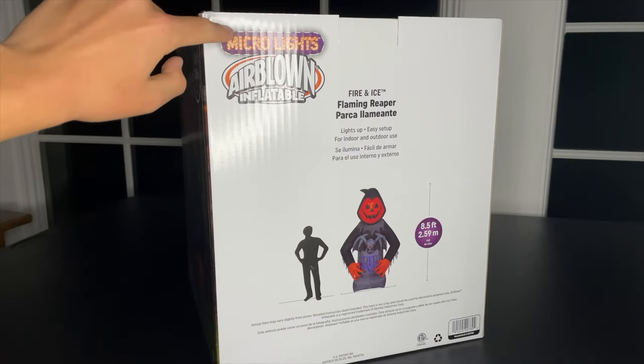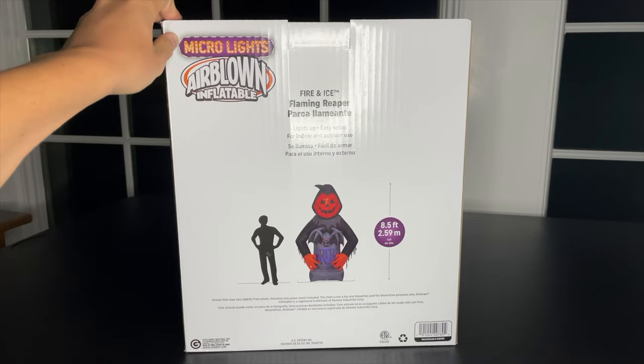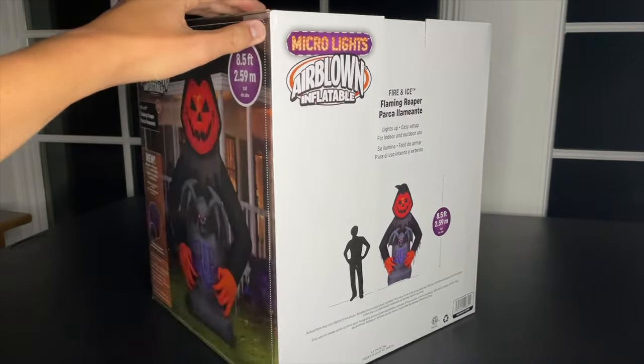I wasn't actually going to get this with the Female Phantom — I was going to wait a little while. But when Lucas reminded me of that, I was like, you know what, I'm going to order it now. So here we are.